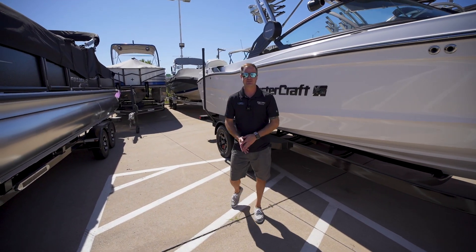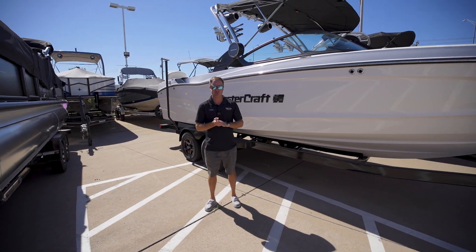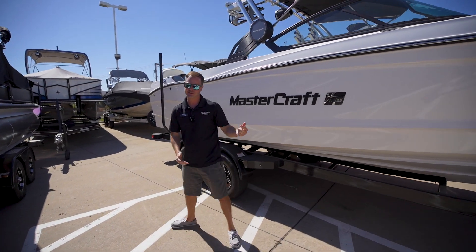What's up guys, Clint here from Remax Dallas. Today we're going to check out a 2024 XT25 — they brought it back. Let's check it out.